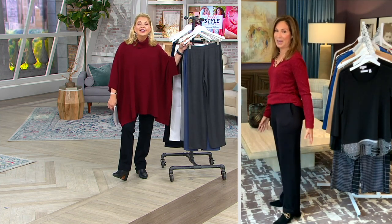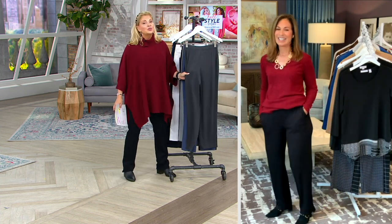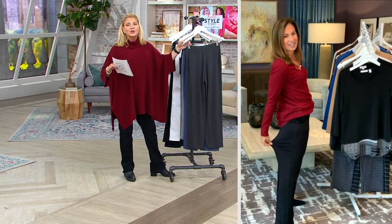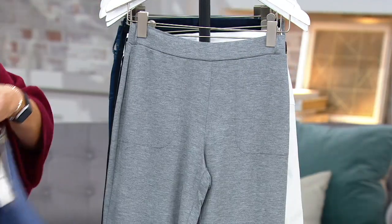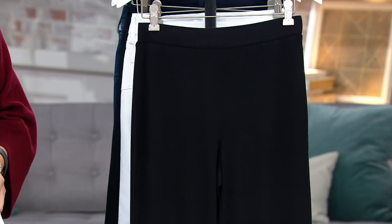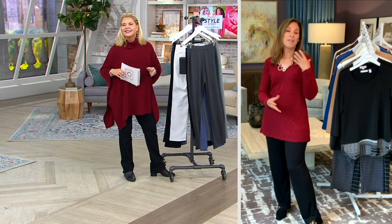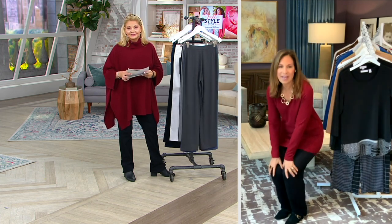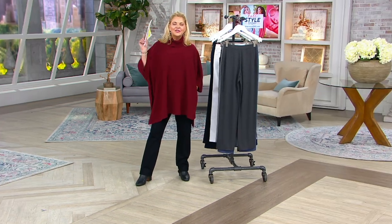They're going for these pants in a big way — a lot of customers are buying more than one. If you don't like them, you can ship them back. Stay in your true size — no tricks with this one. Colors available: charcoal gray (sold out last time), heather blue, heather gray, and black for the very first time. The other heathered colors replace your sweatpants; the blue replaces jeans — you can bend, move, and sit. They're super, super luxurious.